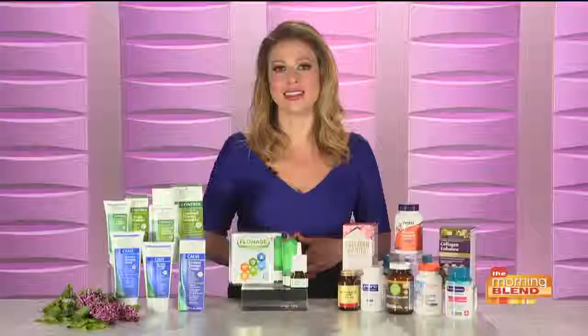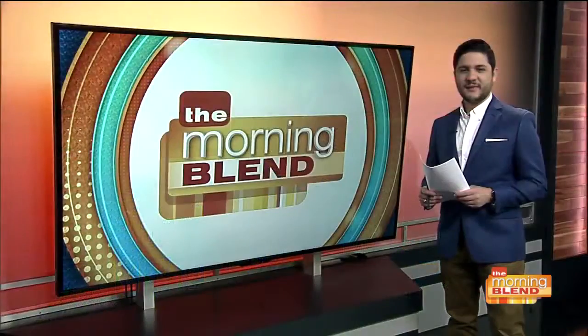Excellent, very important tips. Valerie Greenberg, thanks so much. Thank you. The Morning Blend will be right back.